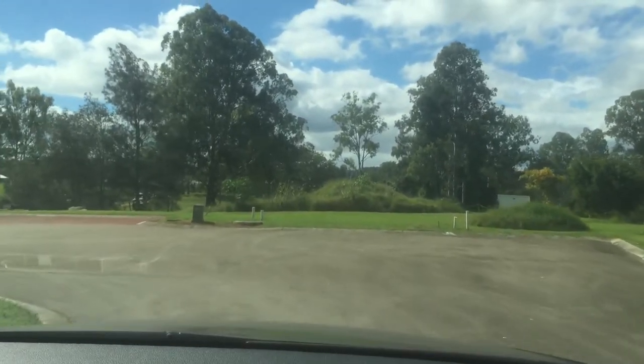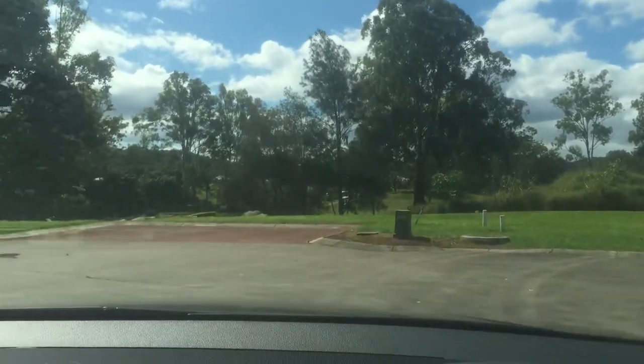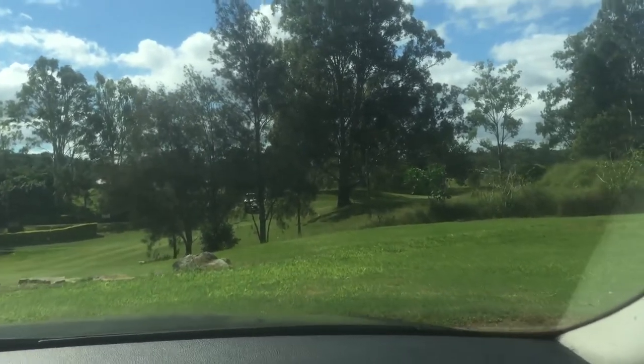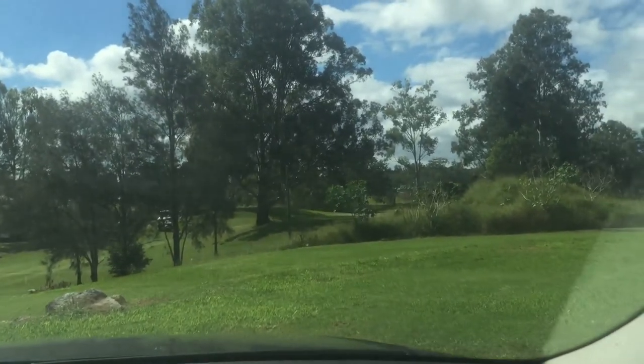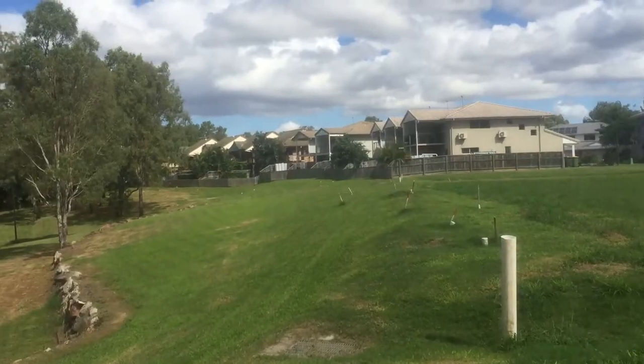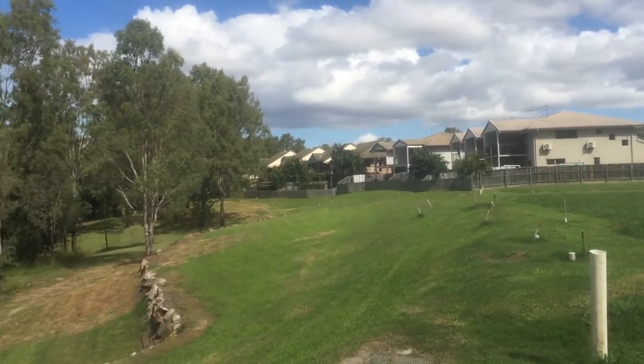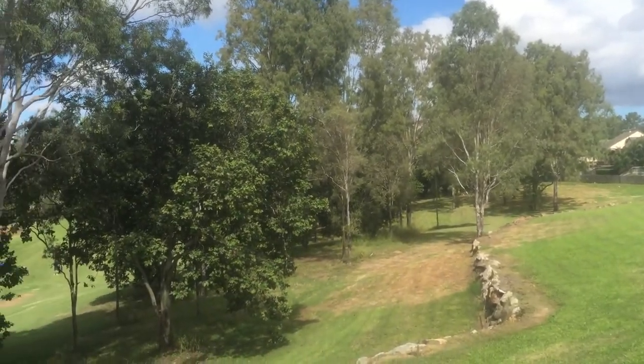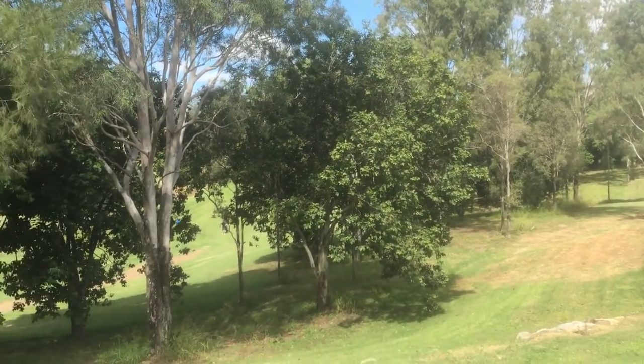There's a few people having a game of golf there. So that's how close you are to the golf and country club. Let's go for a walk. I'm just standing on Lot 67 in Karana Downs, the Brisbane River Golf Club.